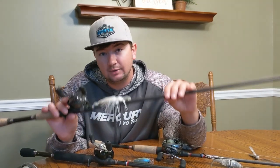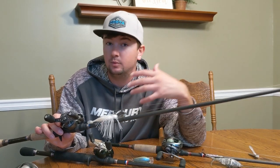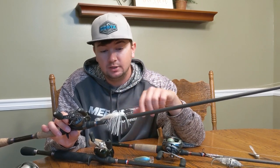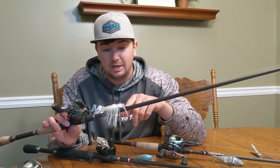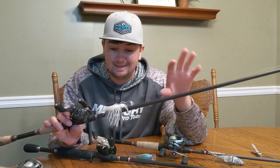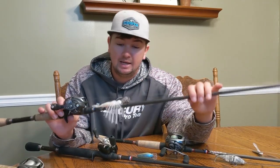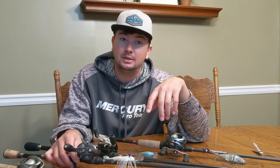This chatterbait comes through grass really well. If you fish a grass lake like hydrilla, a swim jig is really good in the fall, but if you get a little ripple or any kind of wind, the chatterbait becomes a huge player around matted grass, isolated grass, grass edges — whatever it may be. It's a little more weedless than most other baits.